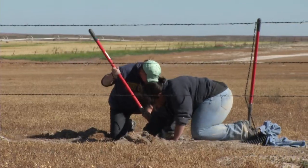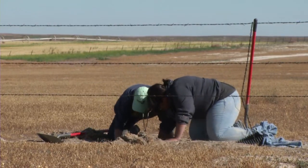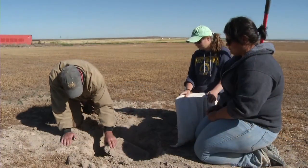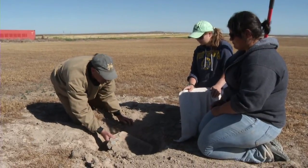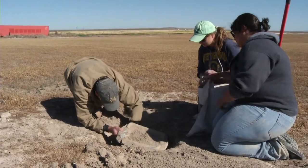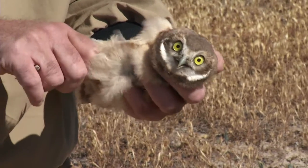The way we access the burrows is we dig down to the cover of the artificial burrow and remove that cover. Then I can see a bird in here, so I'm going to capture it. This is a nestling burrowing owl — it's a little over four weeks of age.